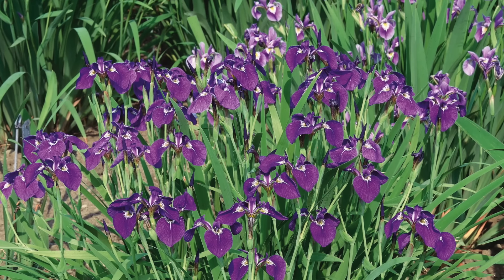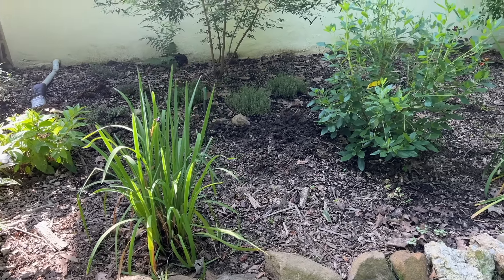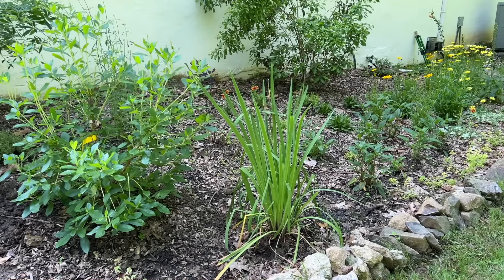The next one would be Iris versicolor. This is an iris that specifically grows well in wetter settings. I love the cultivar Purple Flame, which was created by a local botanical garden called Mount Cuba Center in Delaware. If you live in the area and you're looking for some real native plant inspiration, you've got to head to Mount Cuba Center. Much of this video has been inspired by visiting that garden and taking courses from the wonderful teachers there.